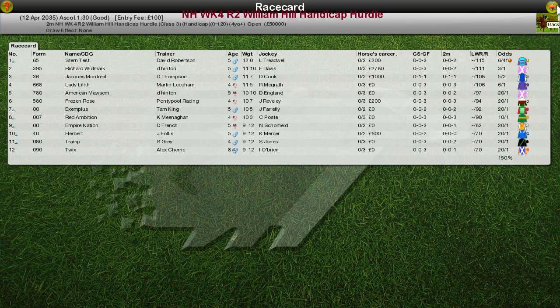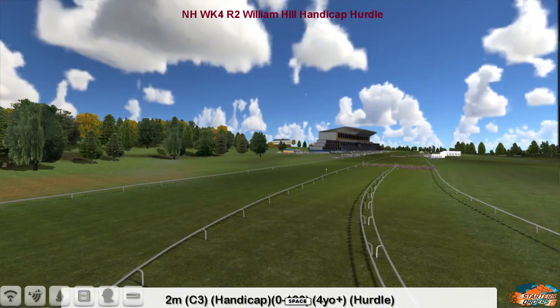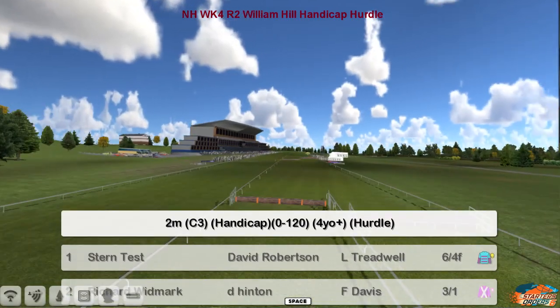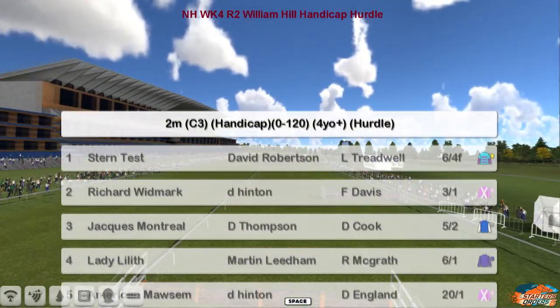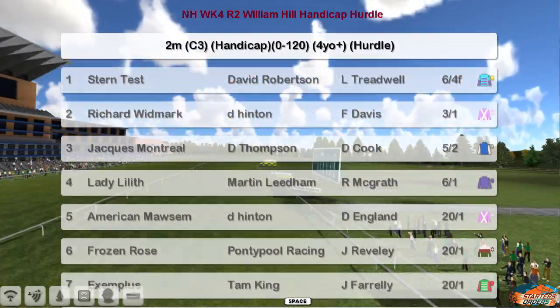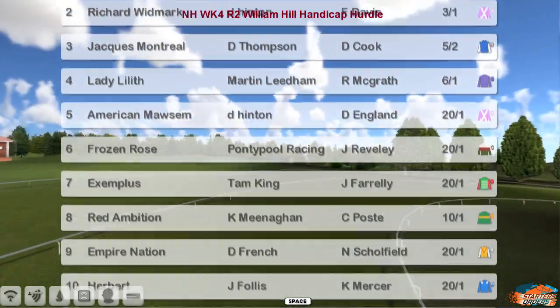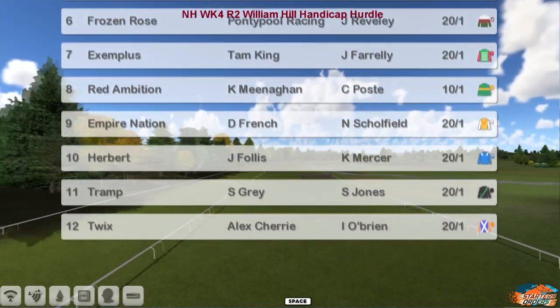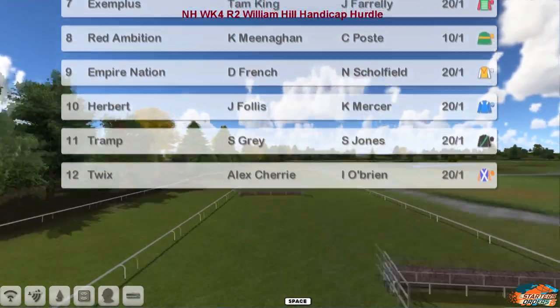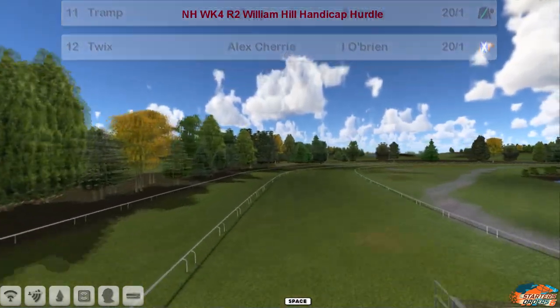The William Hill Handicap Hurdle is next. This is a two-mile hurdle, a 0-120 for four-year-olds — a totally stern test. The runners are: David Robertson riding Richard Widmark for Derek Hinton, Jacques Montreor for Darren Thompson, Lady Lilith for Marta Lina Marek, Mawson for Derek Hinton, Frozen Rose for Graham Clutterbuck, Exemplus for Tam King, Red Ambition for Kevin Minahan, Empire Nation for Daniel French, Herbert for James Follish, Tramp for Stu Gray, and Twix for Alex Cherry. So 12 of them in — a nice size field for this two-mile hurdle.